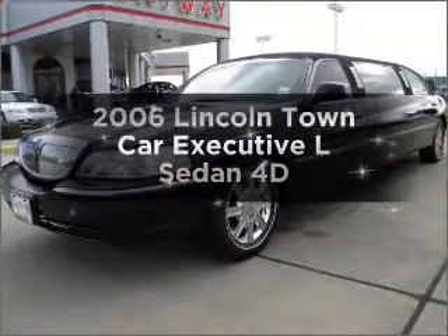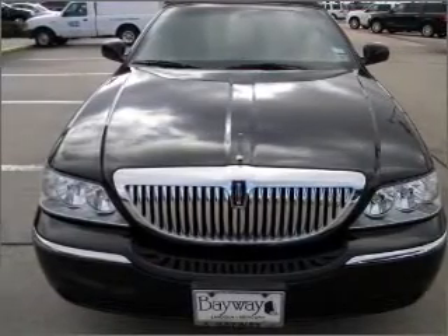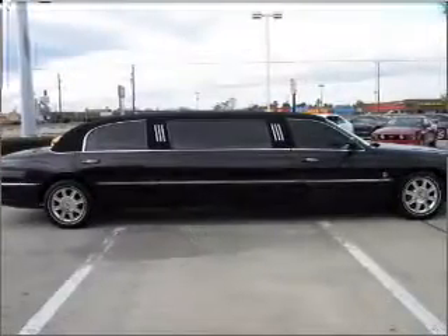Introducing the 2006 Lincoln Town Car — this is the set of wheels you've been looking for. With a reliable engine connected to a smooth-shifting automatic transmission, premium wheels lend a distinctive appearance. Anti-lock brakes help you bring your vehicle to a safe stop.